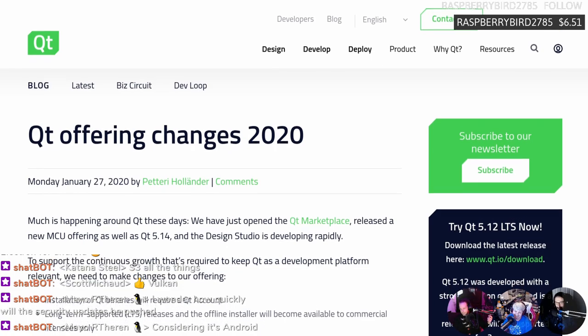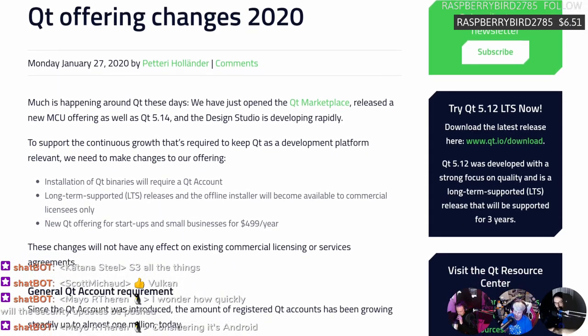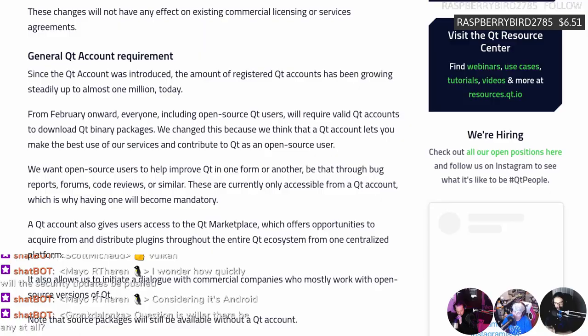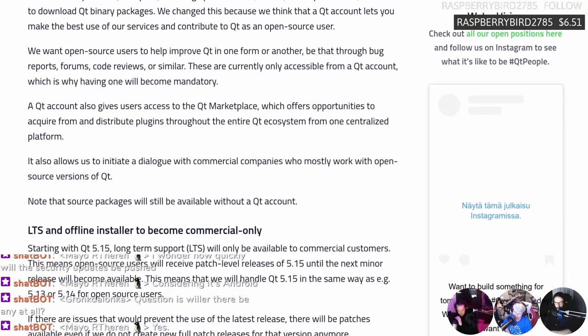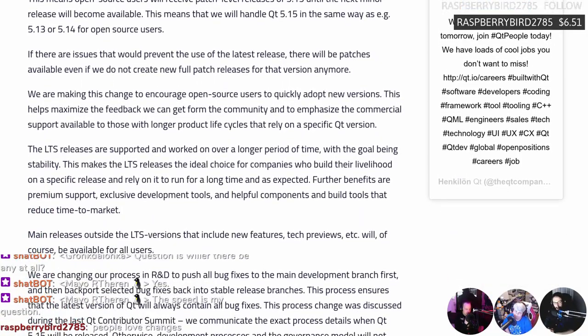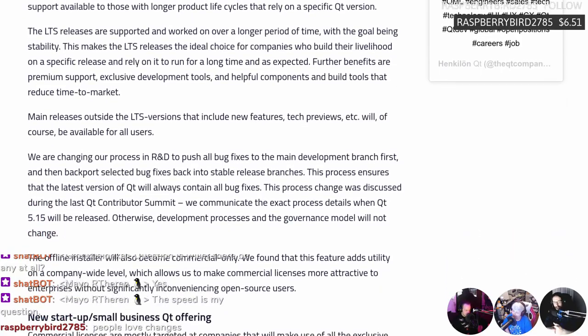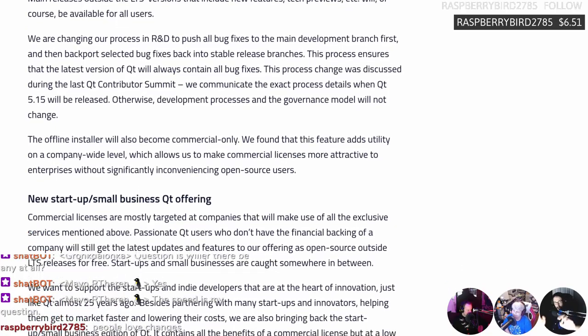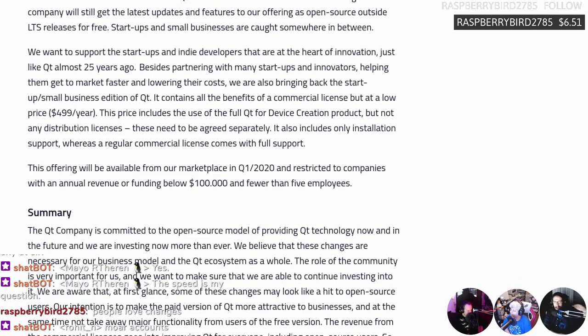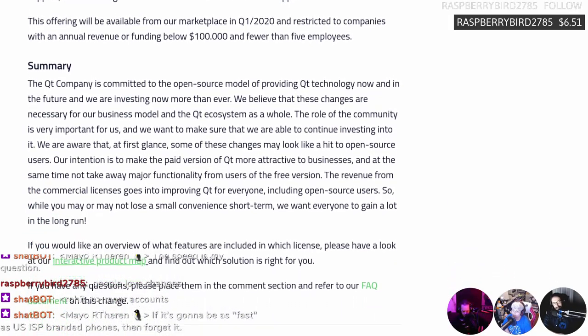QT is offering changes for 2020. They're at it again, because this is not the first time they've tried to do this. The installation of QT binaries will require a QT account. Long-term support releases and the offline installer will become available to commercial licensees only. New QT offering for startups and small businesses will cost $500 a year. They go on to say they're making this change to encourage open-source users to quickly adopt new versions - translated: they want the open-source community to become their unpaid beta testers again, and hold stable releases behind a paywall.